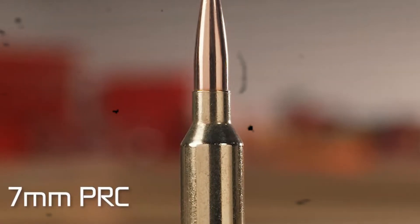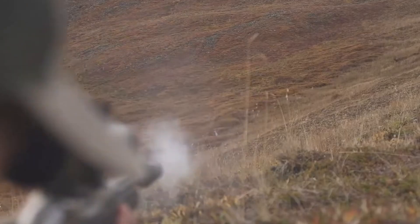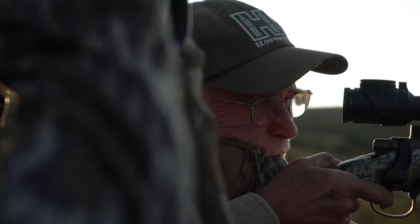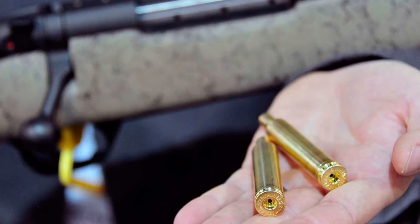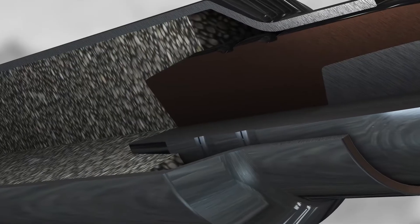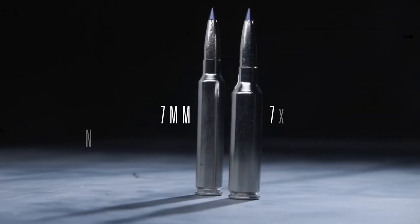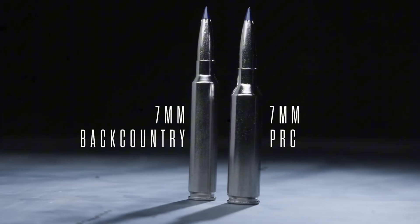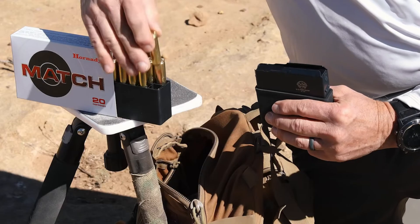This gives you a supersonic effective range that extends well past 1,200 yards — that is not just impressive, that is ballistic dominance. It is a highly efficient design that solves the inherent problems of legacy cartridges. The key advantage is the twist rate and chamber geometry. Hornady built this platform specifically to stabilize those heavy-for-caliber bullets that buck the wind and retain energy way out there.